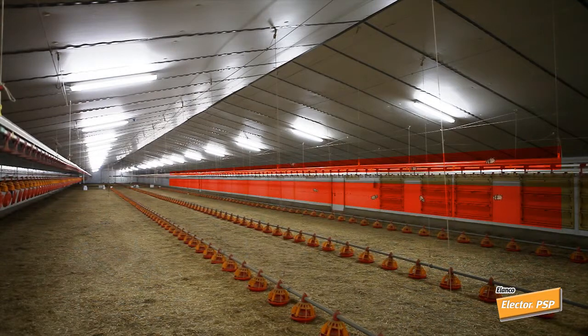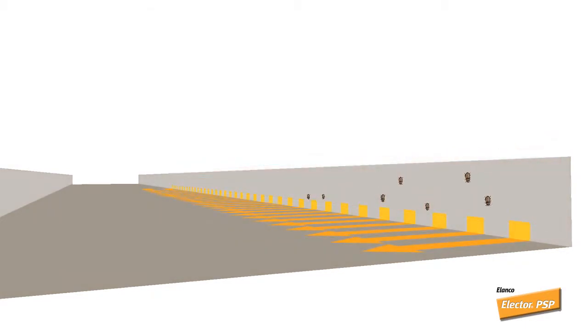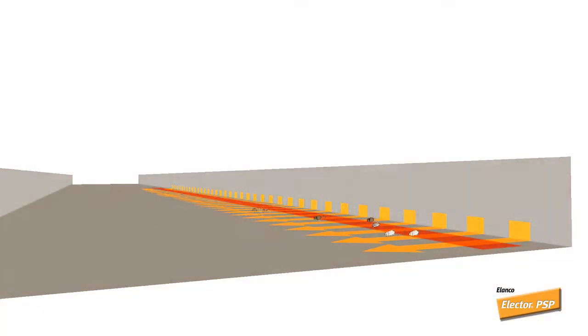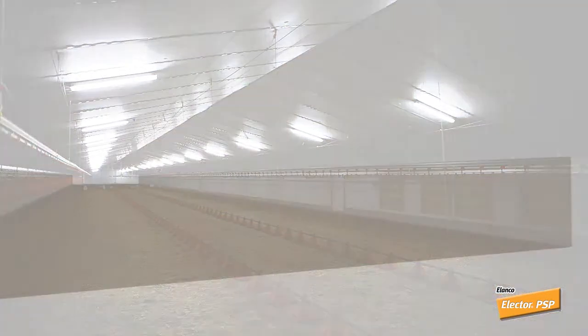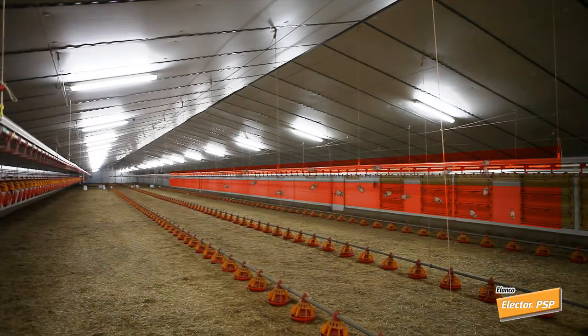These beetles live in cracks and crevices in the insulation in walls and ceilings. Attracted by heat, humidity, and organic material, they come out of their hiding places when a new flock arrives. They tend to gather in the litter along the perimeter of the walls and under the feed lines. When the birds are removed and the litter cools, the beetles return to their hiding spots to await the arrival of the next flock.